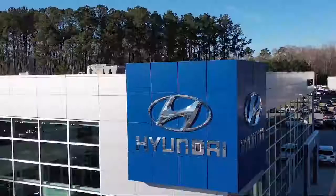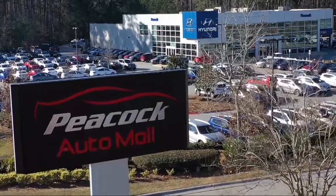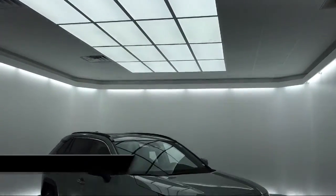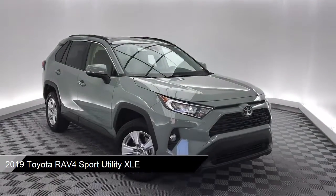Welcome to the Peacock Auto Mall, and here's a look at another one of our great vehicles from our extensive inventory. It comes equipped with rear spoiler, steering wheel controls, and auto high beam headlamp control.